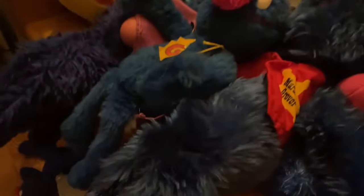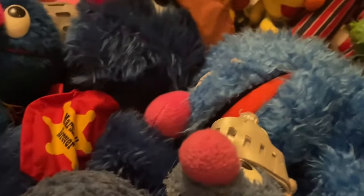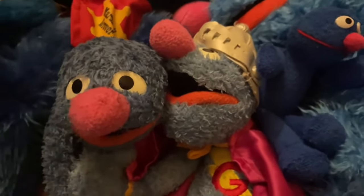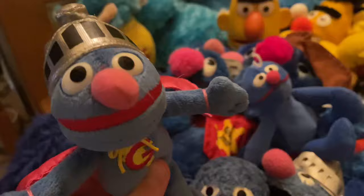Then we have a plush from a brand I can't pronounce — I don't want people to take it out of context — and a Super Grover plush from the same brand, which is newer based on the tags. Then the Sesame Place Grover plush and the Sesame Place Super Grover plush. Also Water Buddies Grover plush, Applause Grover plush, Applause beanbag Grover plush, and the tiny Gund Super Grover plush.